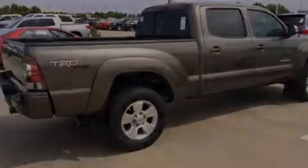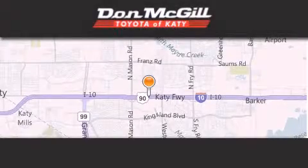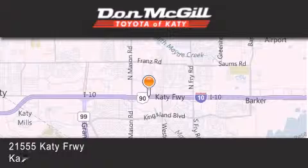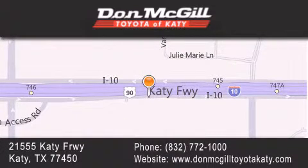Contact us today and schedule your opportunity to see this automobile in person. Don McGill Toyota of Katy is located at 2155 Katy Freeway in Katy. Our goal is to exceed all of your expectations to ensure that you'll return for future visits. We'll see you next time.